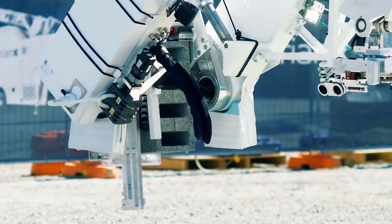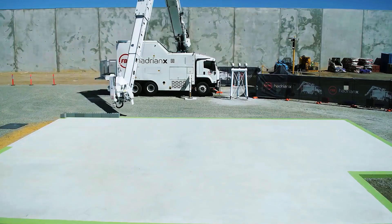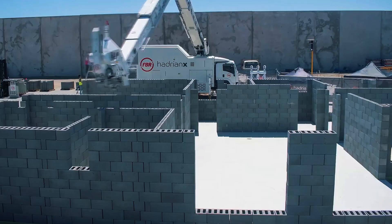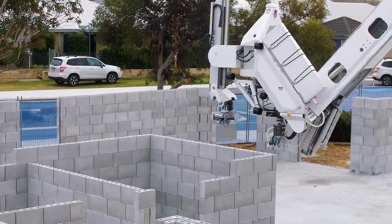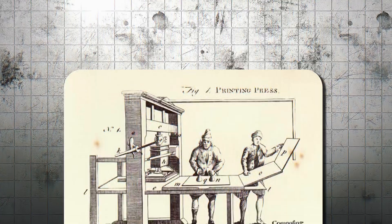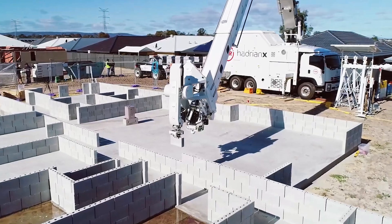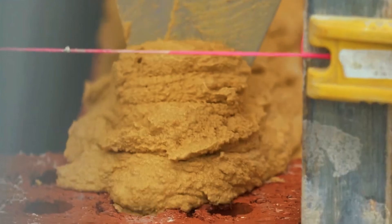The next time you see a house going up in your neighborhood, it might not be a team of workers at all. It might just be a robot quietly laying bricks with perfect accuracy, day and night. Should we be worried or excited? Letting robots build our homes may feel strange at first — there are ethical questions, economic shifts, and cultural changes to grapple with. But remember, most major innovations in history, from the printing press to the internet, faced skepticism at first. Now we can't imagine life without them. So maybe, just maybe, it's time we handed over the bricks to the bots.